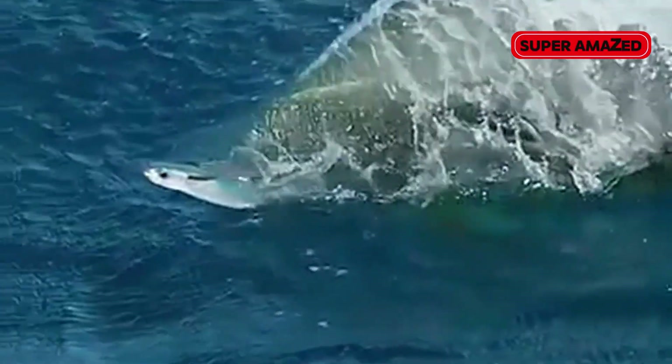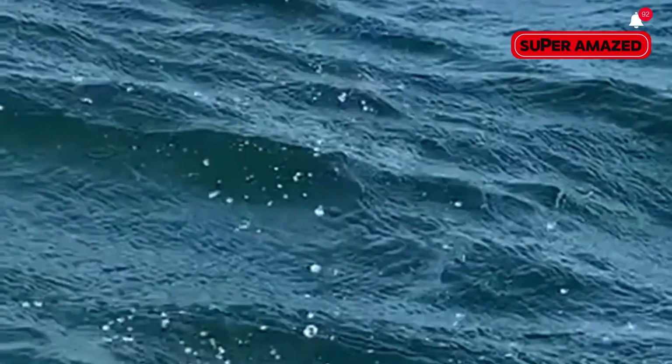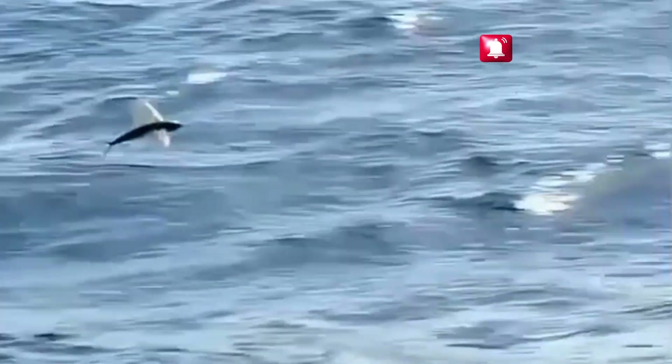Did you know there's a fish that can fly? That's right, it swims underwater, leaps into the air and glides like a bird. Welcome to the world of the flying fish, one of nature's most incredible creatures.